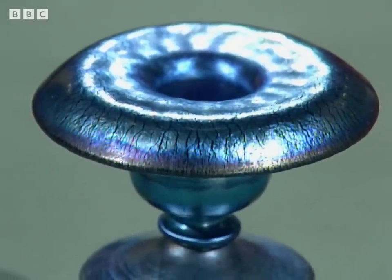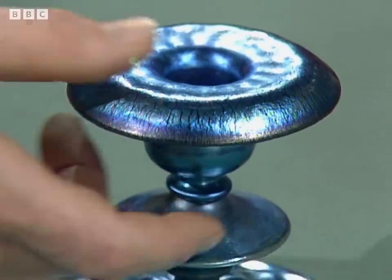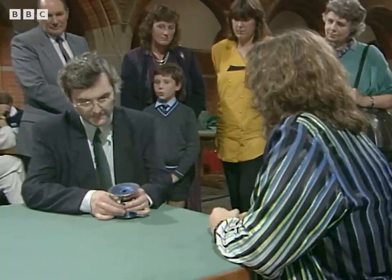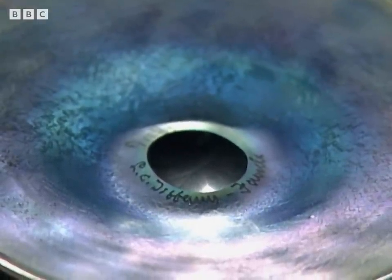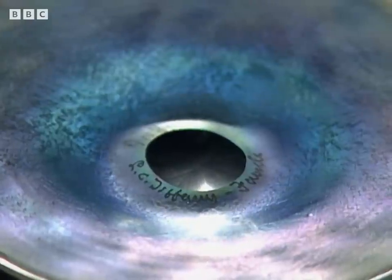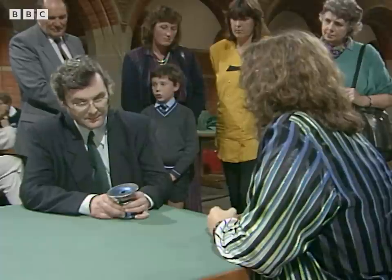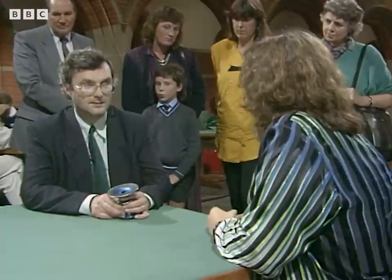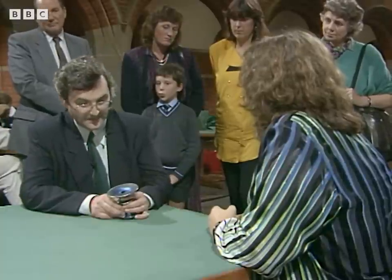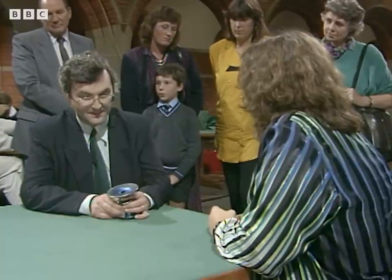Do you have a pair of these? No, just the one. Let's have a look and see whether it is in fact marked. Yes, there is the mark on the bottom — L.C. Tiffany and Favrile, which is this particular group of glass that he's so famous for. Louis Comfort Tiffany was a shop owner and importer, first of all, of Oriental items, rather like Liberty in this country. And then he went into making a range of his own items.